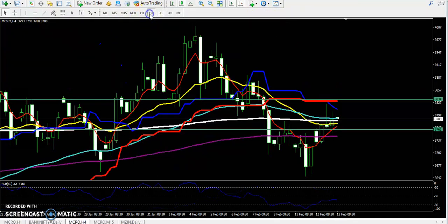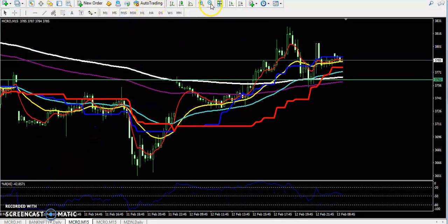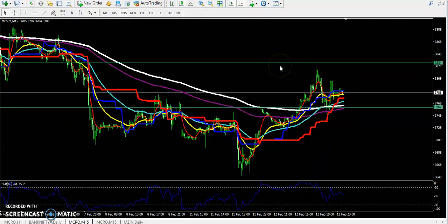On the four-hour chart, 3834 is a strong resistance and 3762 is a strong support. On the 15-minute chart for entering the market, yesterday I told the market was at the 200 moving average and would give a retracement.